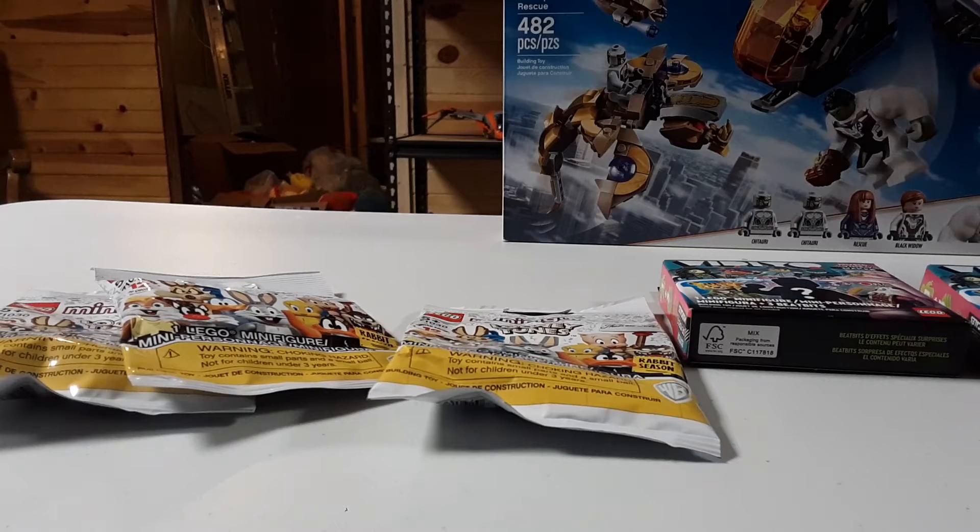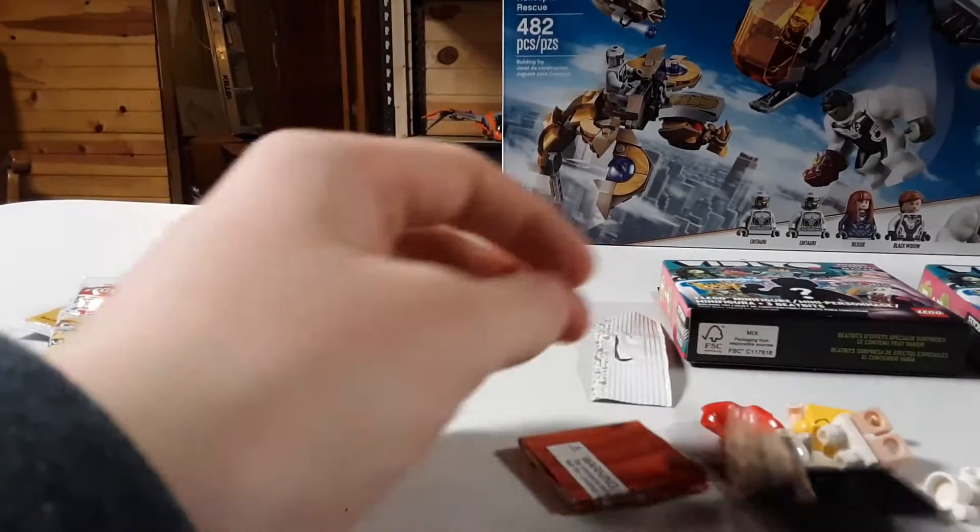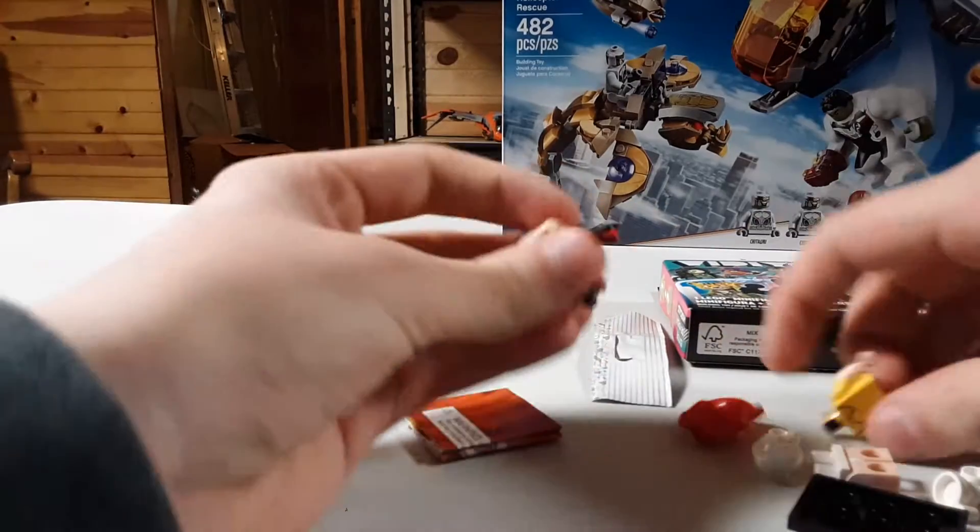Let me grab my scissors. Alright, so I know with these I at least have Bugs Bunny and Daffy Duck. The third one I didn't really bother to check. So in the first one we got what I'd say is the weakest figure in this entire series — Petunia Pig.